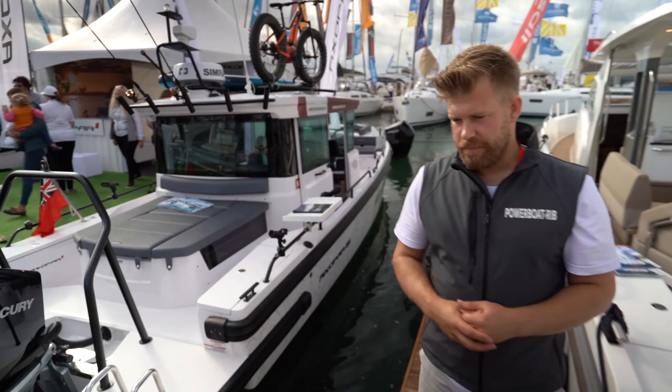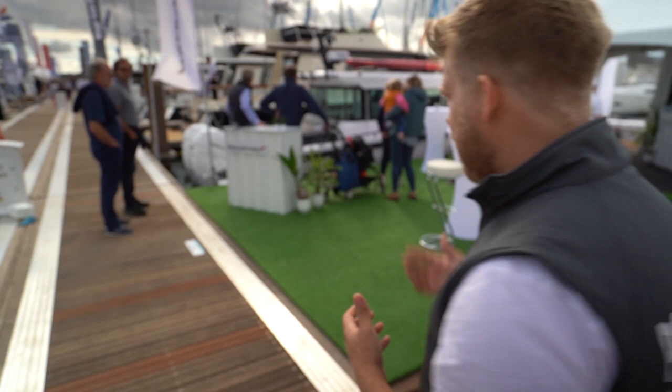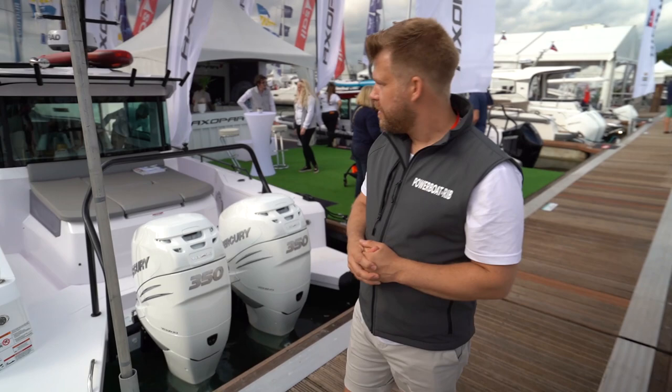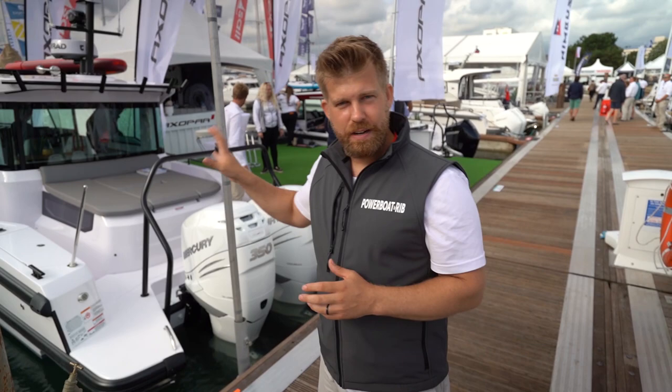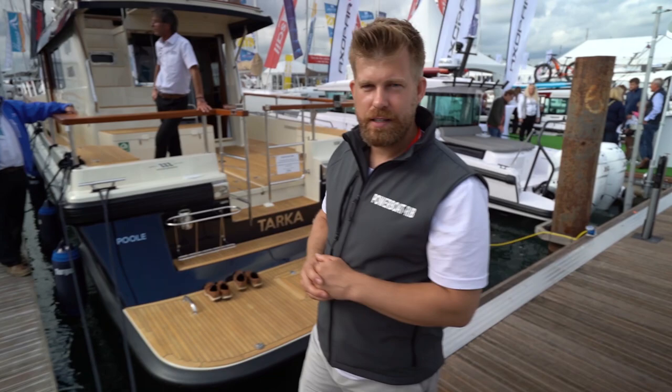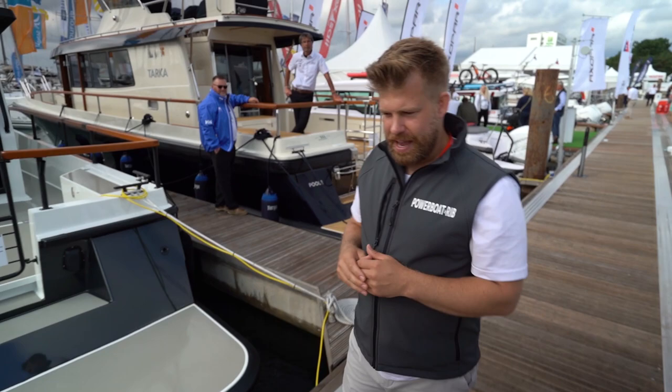Also on the Axopar stand you have the 37 Cross Cabin, powered by two 350 L6 Mercury Verados, with an aft cabin, roof bars, and the Brabus pack — an absolute beast of a boat. Not forgetting the 22, which Aaron and I went to Finland to do the reveal on. Aaron was wakeboarding behind that little boat and it's an awesome little 22-foot package.